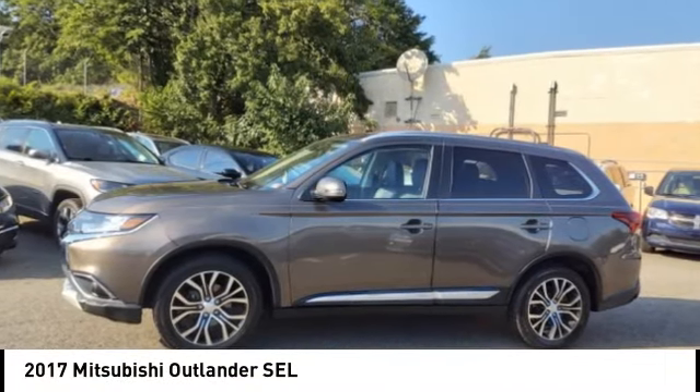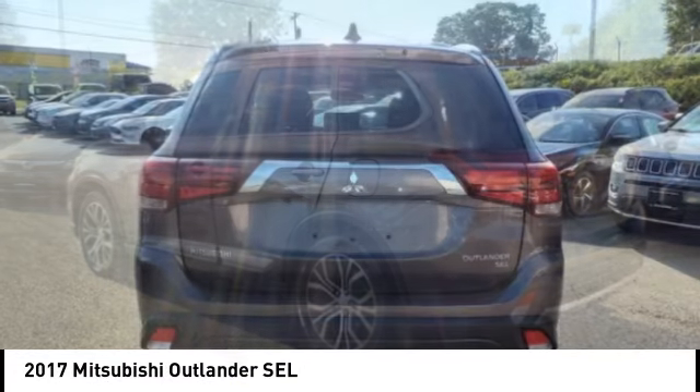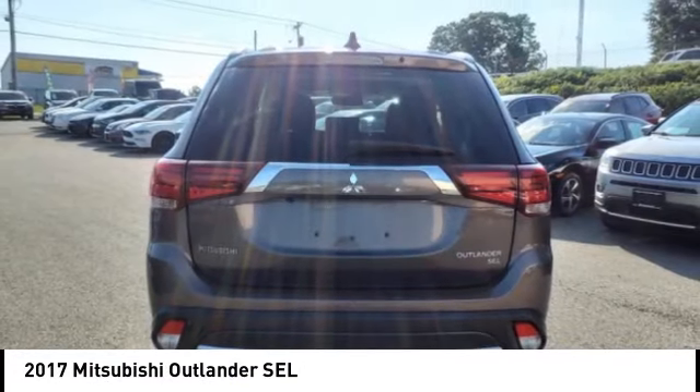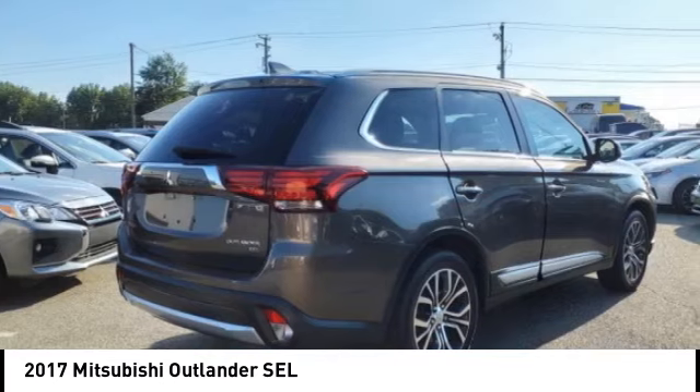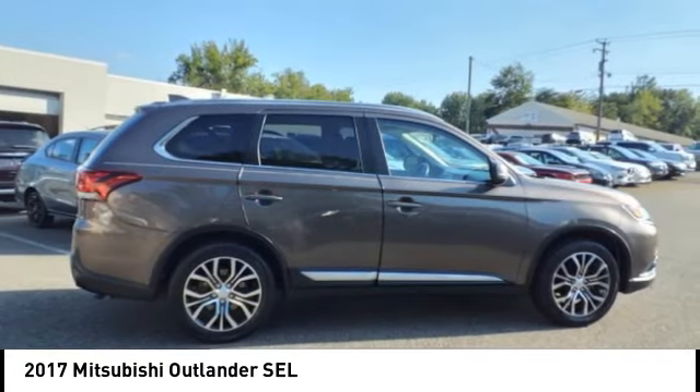Stop by and take a look at the 2017 Outlander. A versatile crossover with power to spare, Outlander boasts an upgraded level of interior comfort and advanced technological features to give you control over every element of your drive.